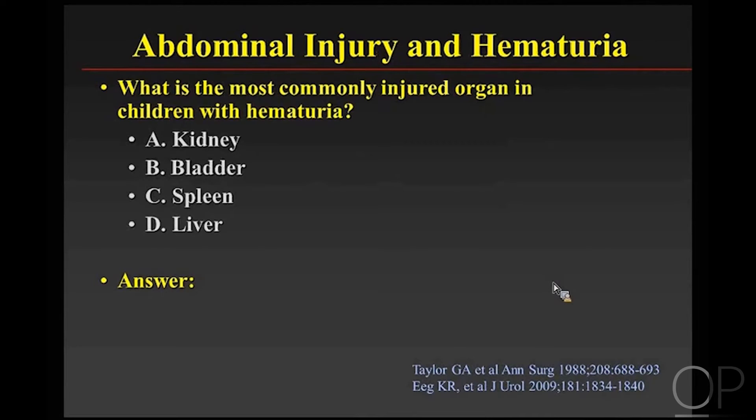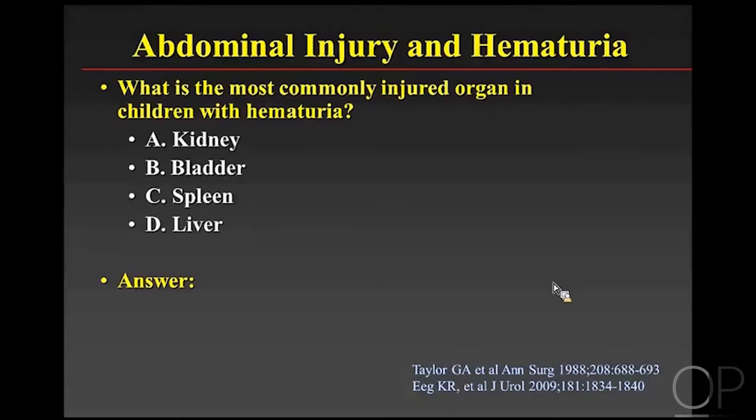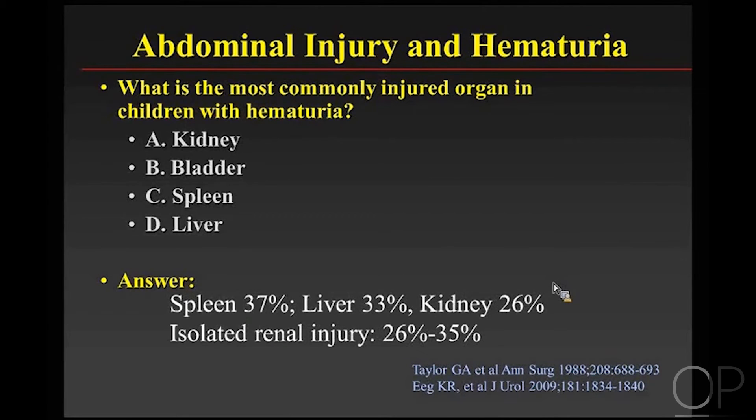What's the most commonly injured organ in children with hematuria — kidney, bladder, spleen, or liver? It's actually the spleen — a little counterintuitive. It's injured more commonly than the kidney. In fact, the liver is also injured more commonly in kids with hematuria. Isolated renal injury is actually a relative minority of these injuries.